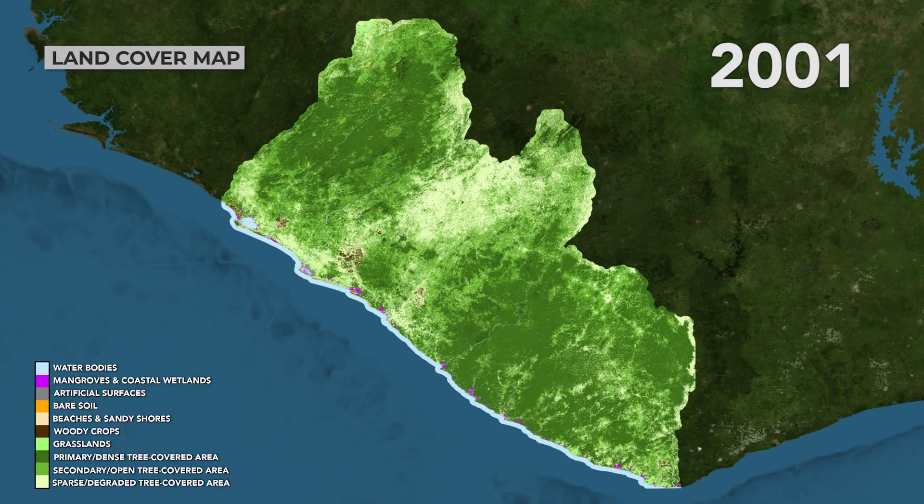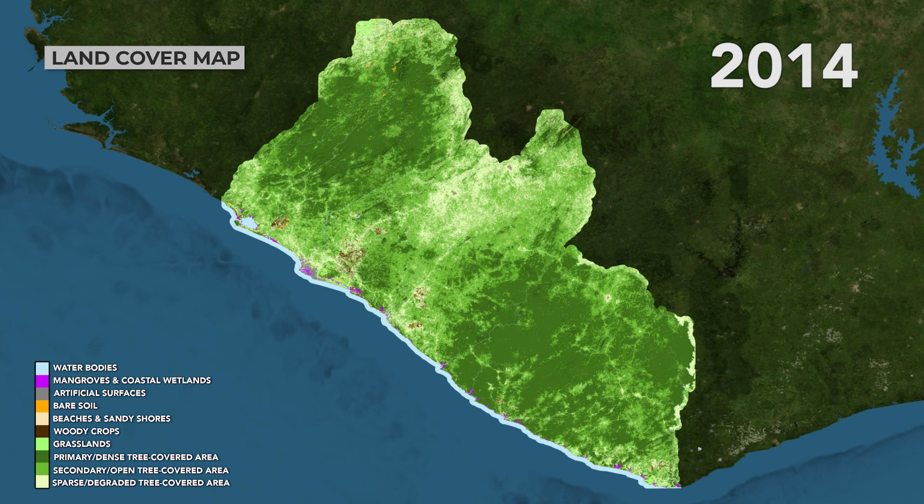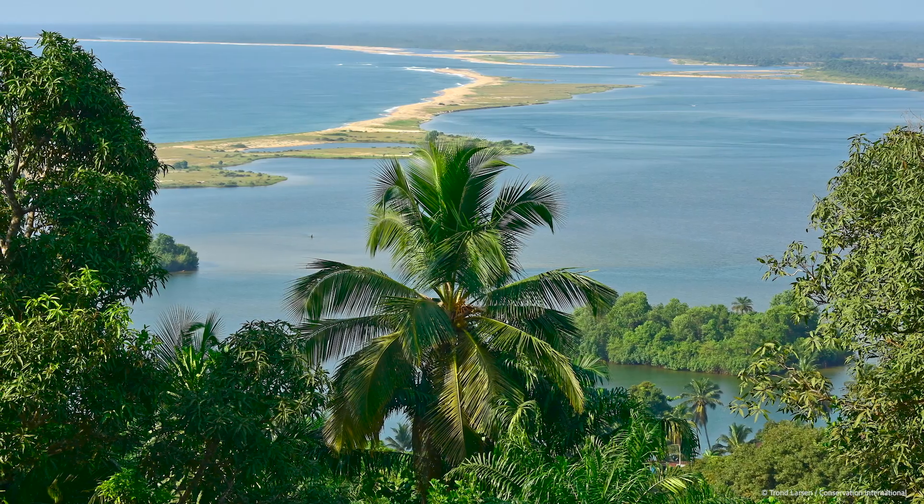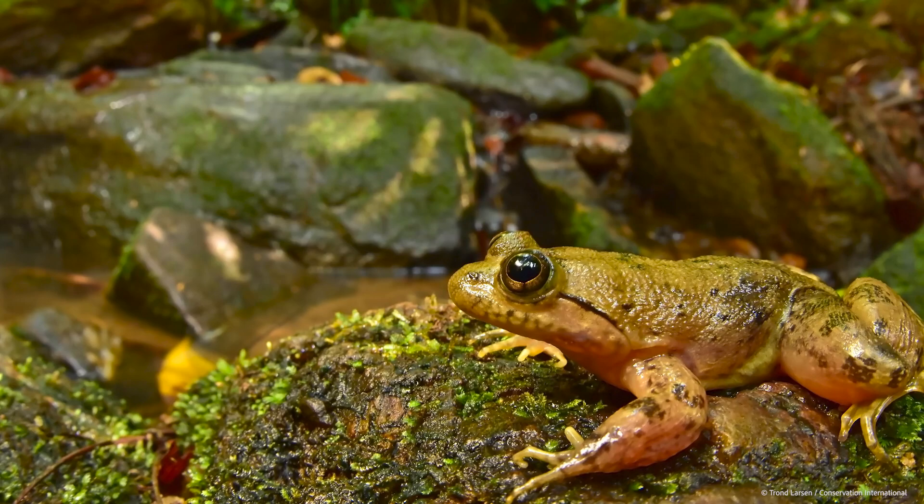Conservation International is working closely in this partnership with NASA to develop this first-ever ecosystem map for Liberia. There are really two work streams coming together: NASA has been leading the development of a land cover map, and CI has been leading the development of a map of potential ecosystem types, because this really didn't yet exist for Liberia.